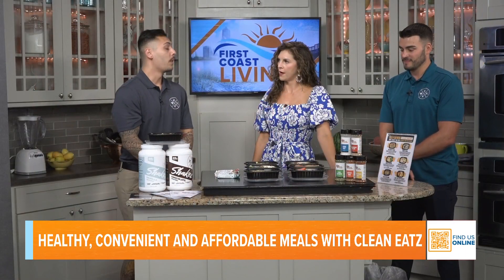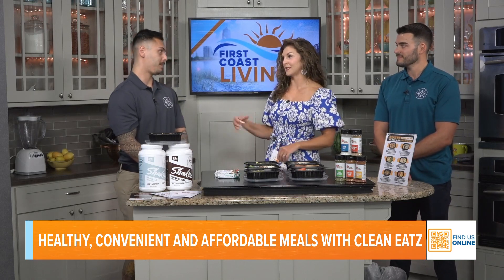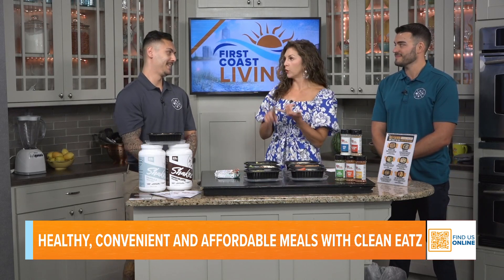What about vegetarians — is there an option for that? Yes, there are vegetarian options too. Now, you mentioned macros. For someone who doesn't know, macros are your proteins, carbs, and fats.